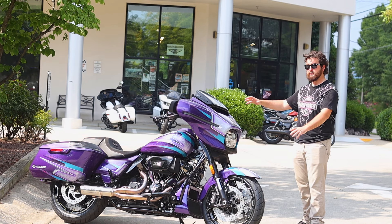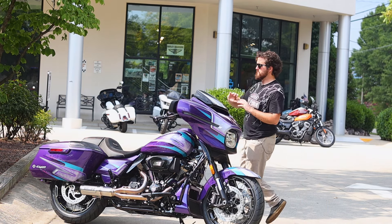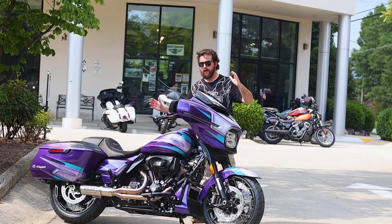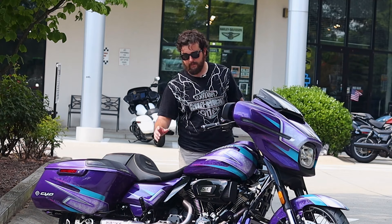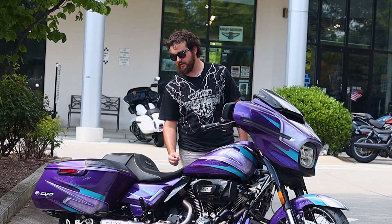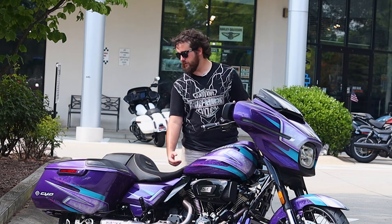Then you see these 2024 CVO Street Glides, and there's just even more on these bikes. You've got the Rockford Fosgate speakers both in the fairings and the bags, you have the new body style, the new screen, just tons of great features on this bike, loaded down with new tech, and this 121 variable valve timing Milwaukee-8 engine. That's an absolute powerhouse on this lighter, more nimble Harley-Davidson Street Glide.